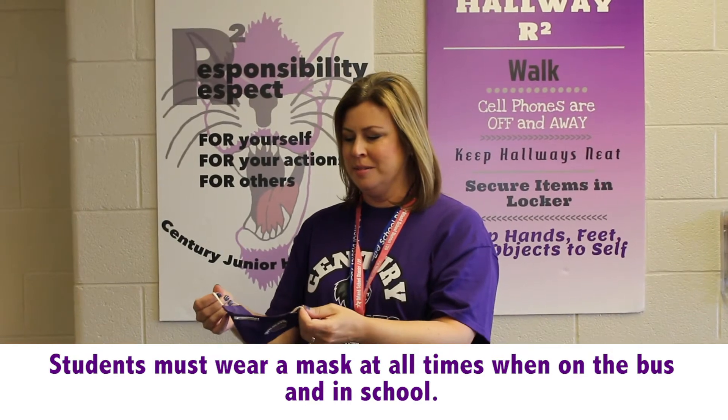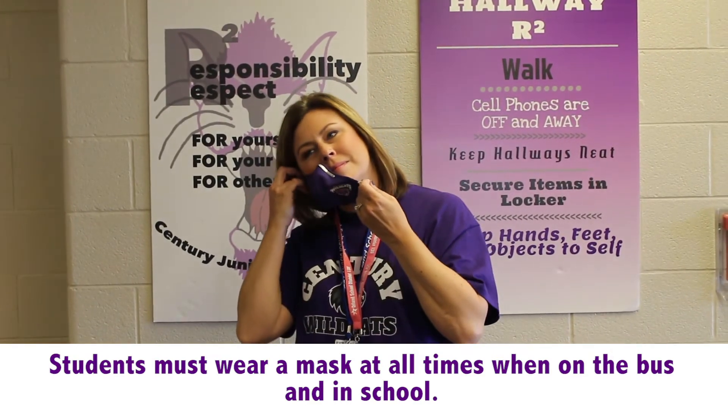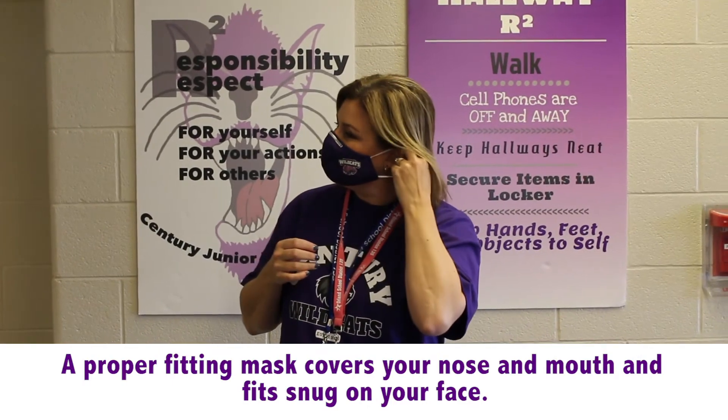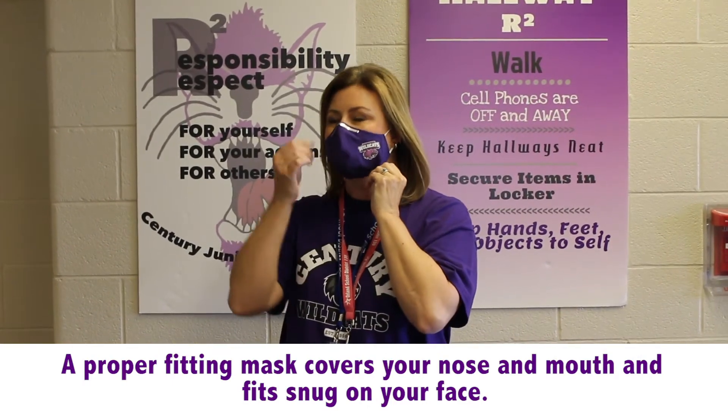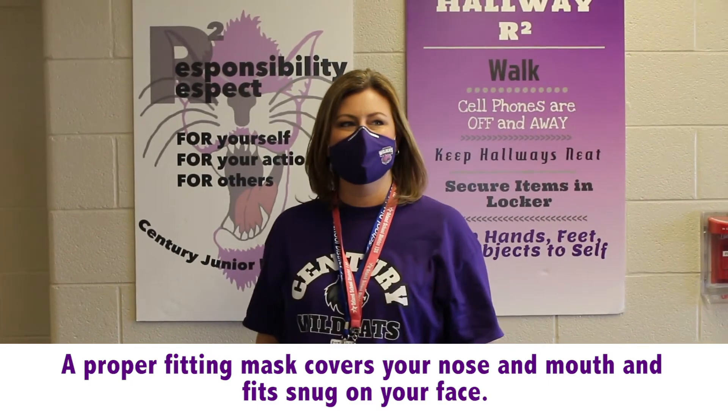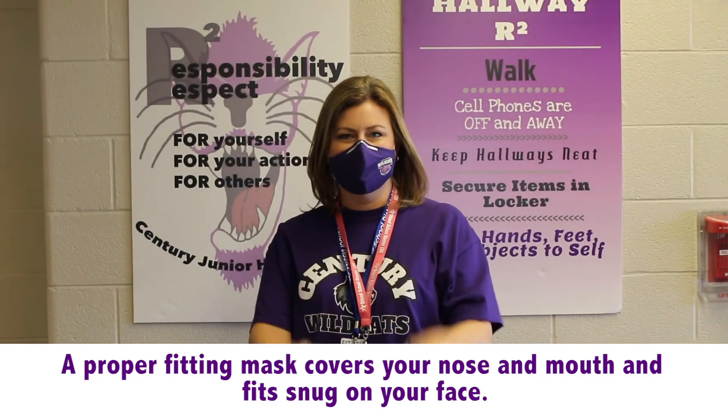Masks must be worn at all times while on the bus and in school. Wearing a mask properly means it is covering your nose and your mouth. It is secured by ear loops and fits snug on the sides of your face. Masks help protect you and others from COVID-19.